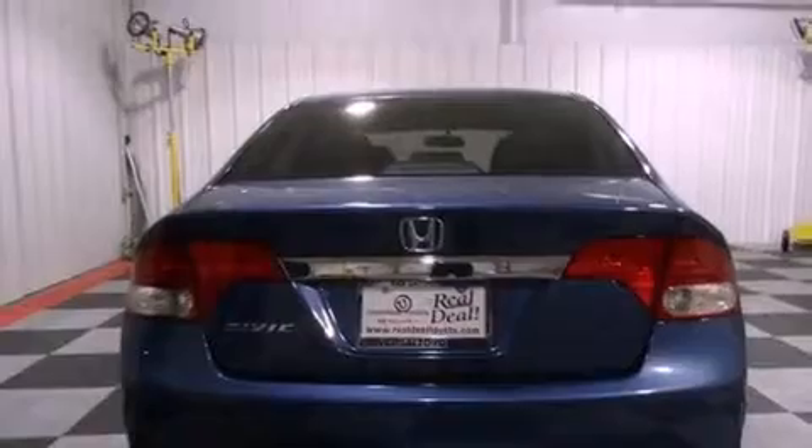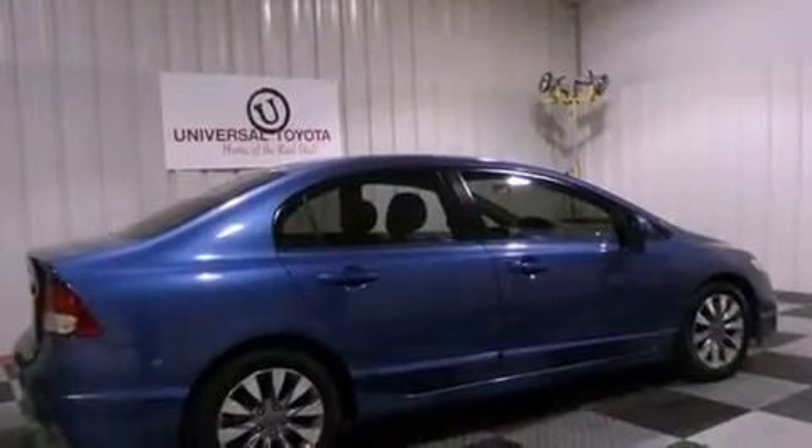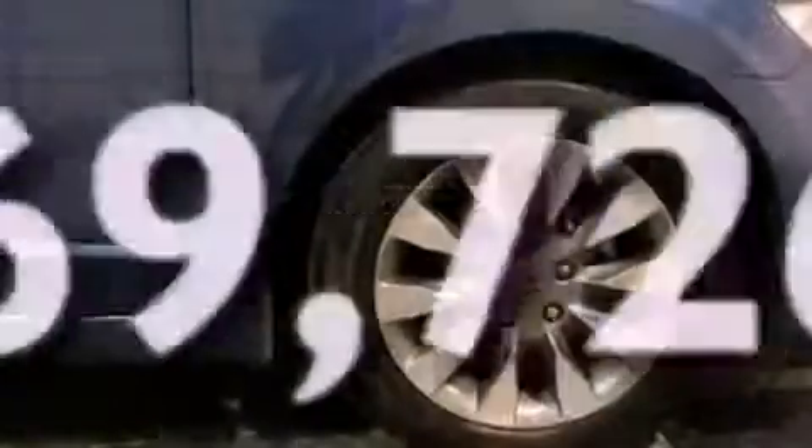Also included are performance tires, a passenger side vanity mirror, advanced compatibility engineering body structure, air conditioning, and this vehicle has less than 71,000 miles.